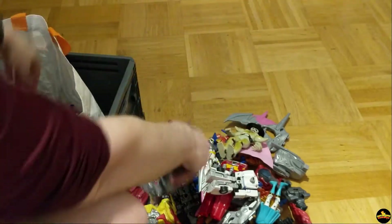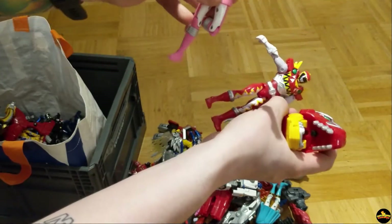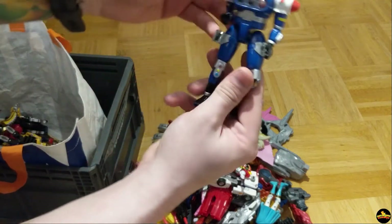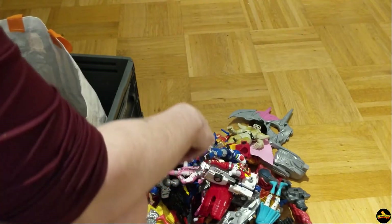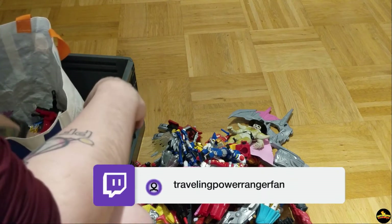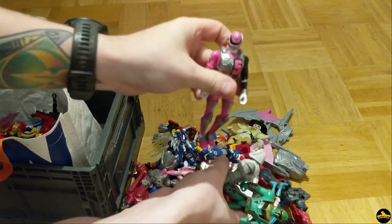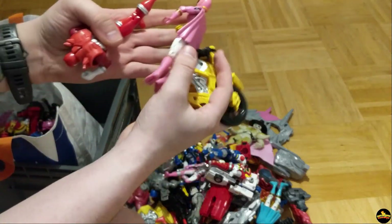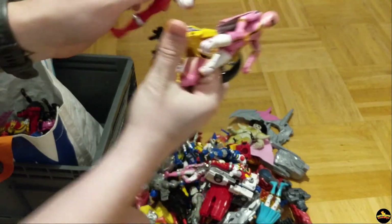He's missing legs. More Beetleborg stuff. Dino Charge. RPM. Oh man. His name escapes me completely right now. Weird capes stuck in there, so Mystic Force. SPD. A Squad. That's going in my kitchen. More of the Zords in here. Bikes. Man this is like too much. More — what is this? Ninja Steel? Dino Charge.